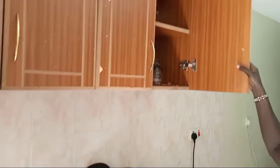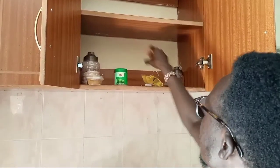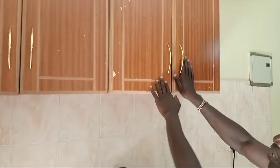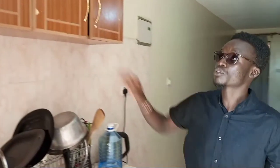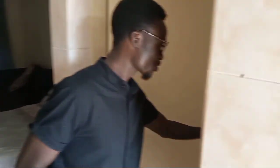I was lucky to find some remnants here — some spices, though I don't use spices myself. We have sugar, some tea leaves, and for those who love Indomie, there are Indomie noodles around. This is the shelf where you can place foodstuffs you've bought, especially if you're staying here for a longer time.